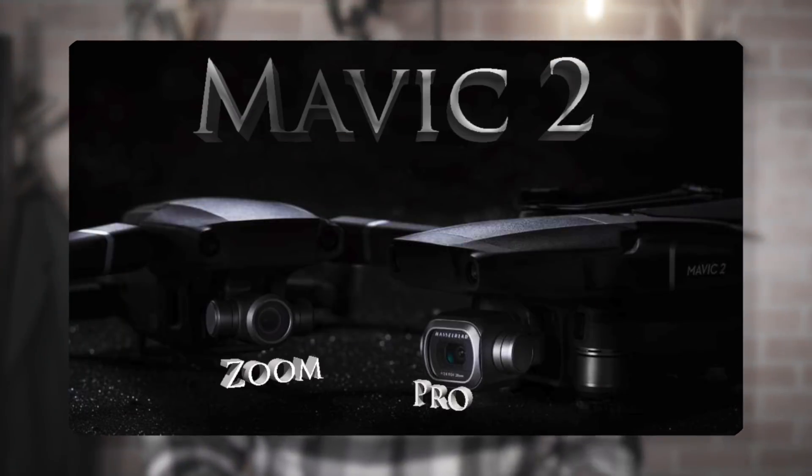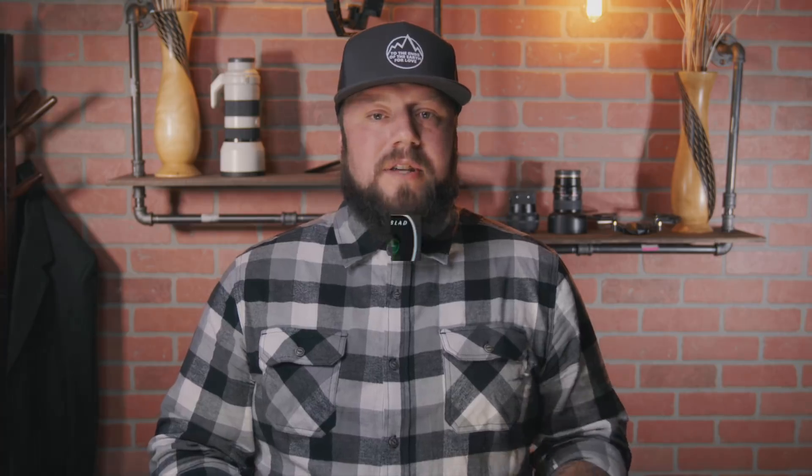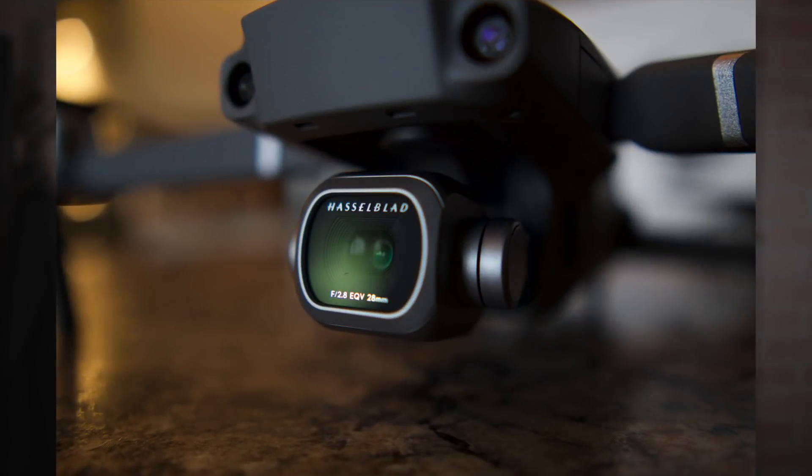Why did I choose the Pro over the Zoom? In 2015, DJI acquired the majority stakeholding in Hasselblad. I had heard rumors but hadn't seen any Hasselblad mentions heading over to their drones yet — I thought maybe it would be on the Inspires. Then they released this, and I knew right away that Hasselblad was not going to put their name on something that wasn't a huge upgrade. The camera is 28mm, with a 10-bit one-inch CMOS sensor.